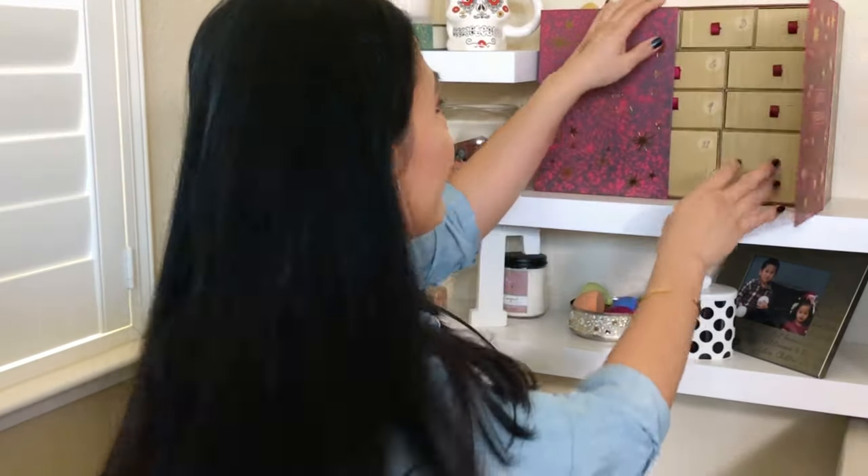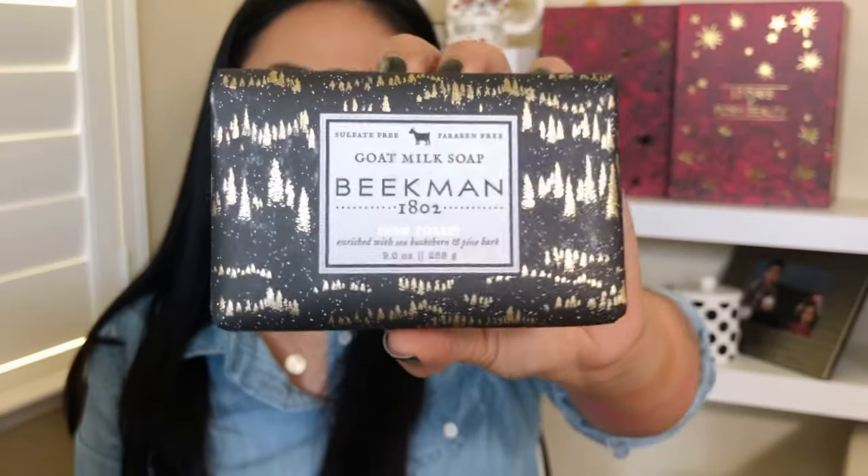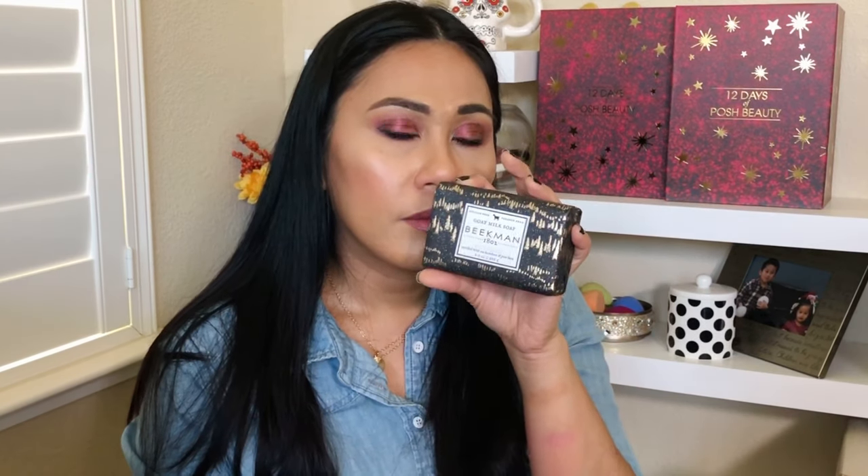Number nine is a Goat Milk Soap by Beekman. Sulfate-free, paraben-free. It's a big chunk of soap. Oh, it smells like the holidays — the scent is Snow Forest. It has a fresh floral scent; you're going to smell really fresh out of the shower. I've never tried this brand before, but goat milk soap is usually very hydrating. I love the variety so far.